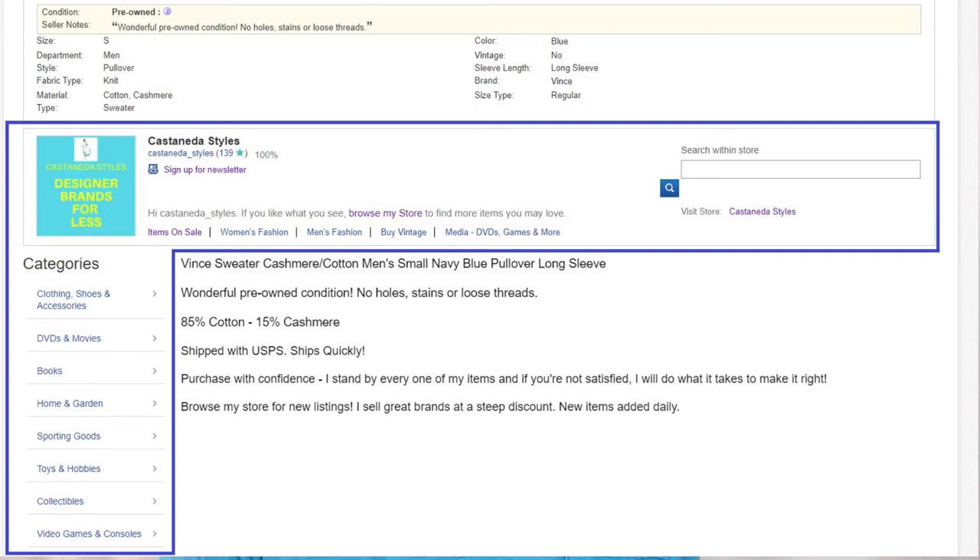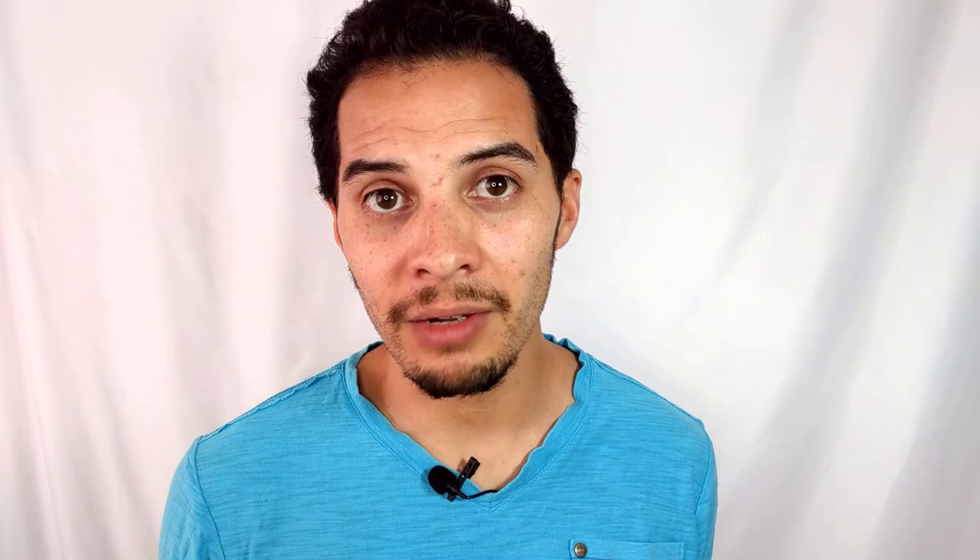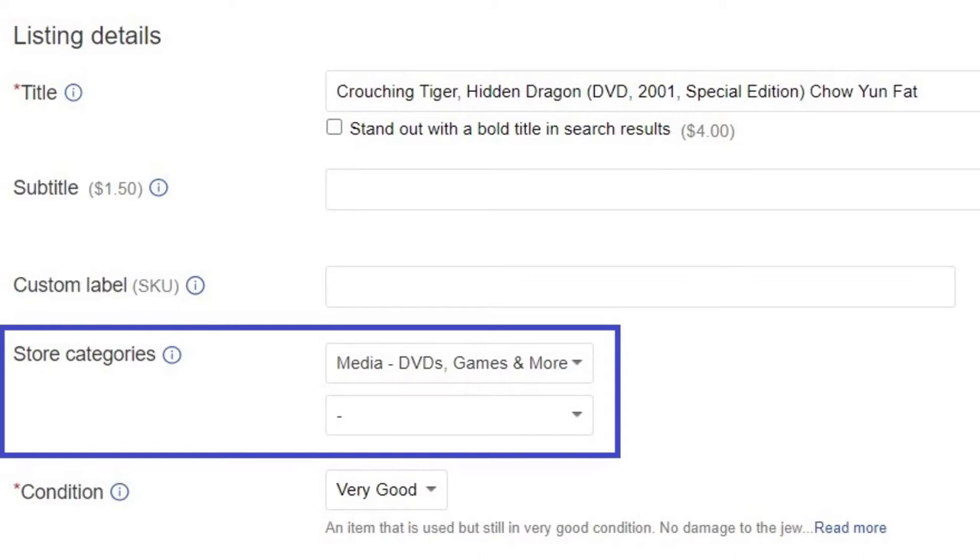The listing frame is essentially a toolbar on the description of your item. On that toolbar, you can have people sign up for your newsletter, you can have a search bar on your listing, and you can also have your store categories listed. So if somebody is interested in buying, let's say, a DVD from you, they can see in the description that you have other DVDs to sell as well.